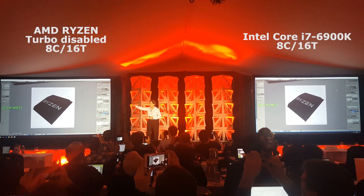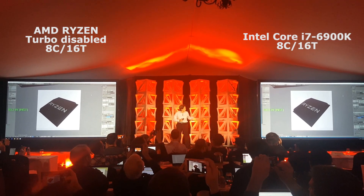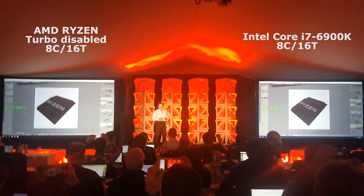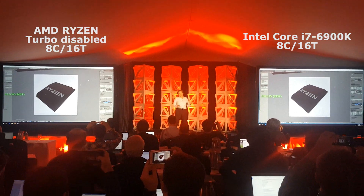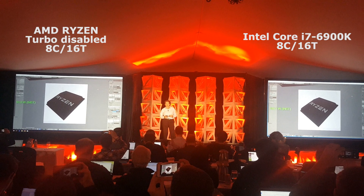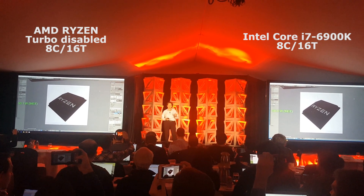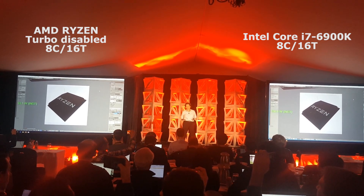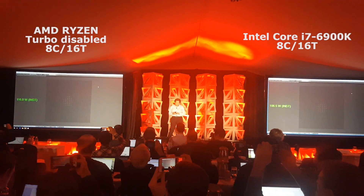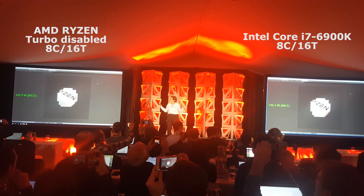We have AMD on this side and Intel on this side. You'll notice in green here we have the idle power of the systems — this is the system wall power that we're showing for the first time. We're going to use a 3D image of our Ryzen processor as our test file. Blender is a tough CPU metric — it uses all 8 cores, 16 threads, and it's a heavy workload. Let's start the demo, and you'll watch the power on both screens as we go forward.